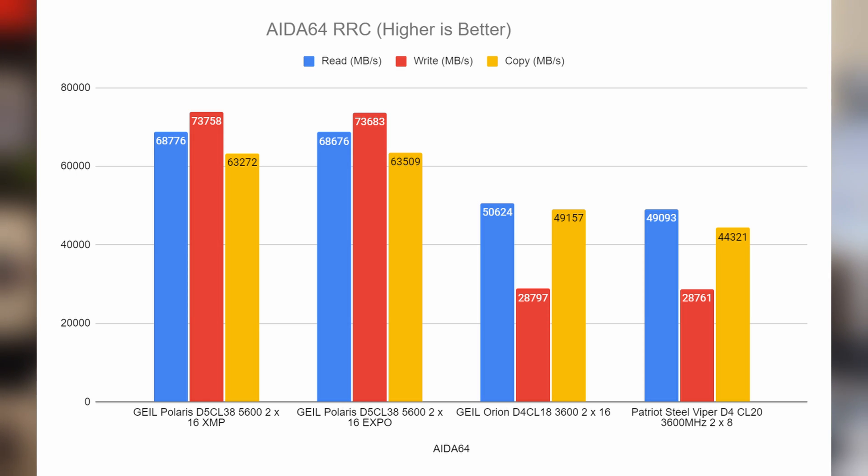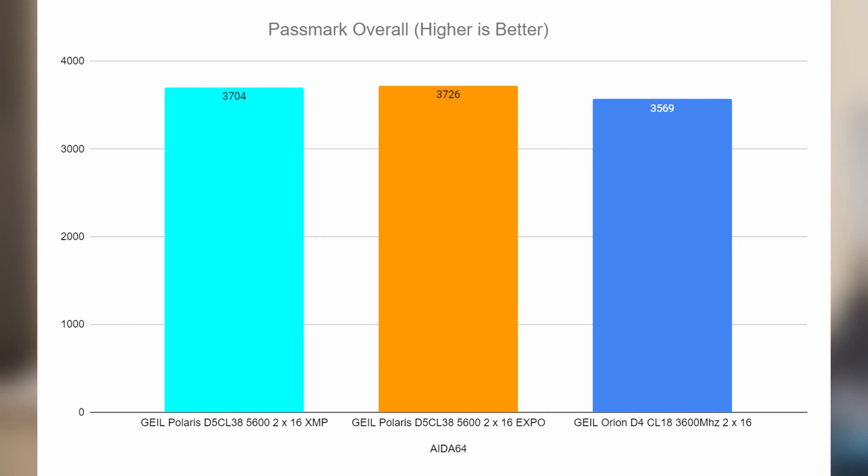Lastly on copy, we had 63.272 for XMP and 63.509 for Expo. Overall the read, write, and copy results were mirrored across XMP and Expo with negligible differences. For Passmark overall — something I like to include because it treats all RAM equally — the GIL Polaris on XMP came in at 3.704, and slightly above at 3.726 was Expo.